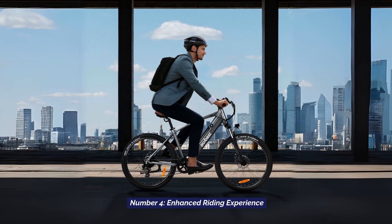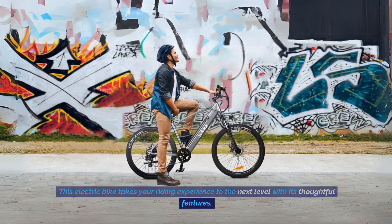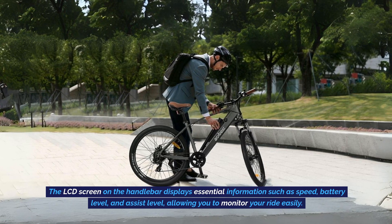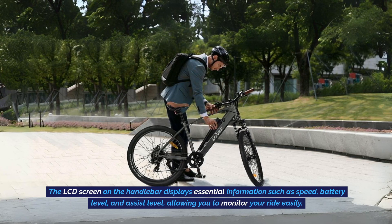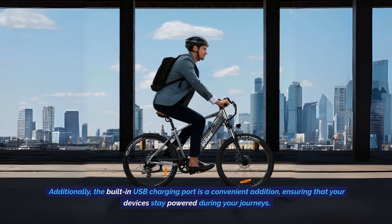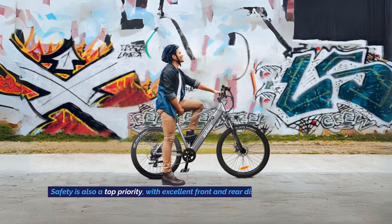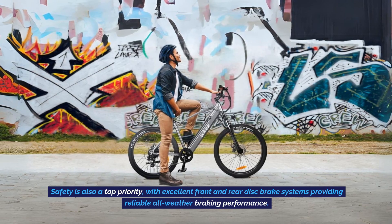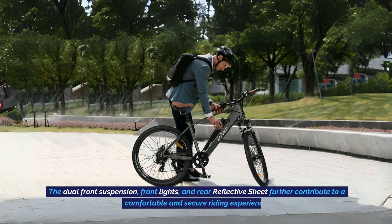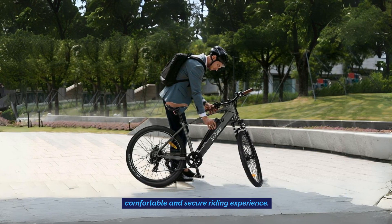Number 4: Enhanced Riding Experience. This electric bike takes your riding experience to the next level with its thoughtful features. The LCD screen on the handlebar displays essential information such as speed, battery level, and assist level, allowing you to monitor your ride easily. Additionally, the built-in USB charging port is a convenient addition, ensuring that your devices stay powered during your journeys. Safety is also a top priority, with excellent front and rear disc brake systems providing reliable all-weather braking performance. The dual front suspension, front lights, and rear reflective sheath further contribute to a comfortable and secure riding experience.